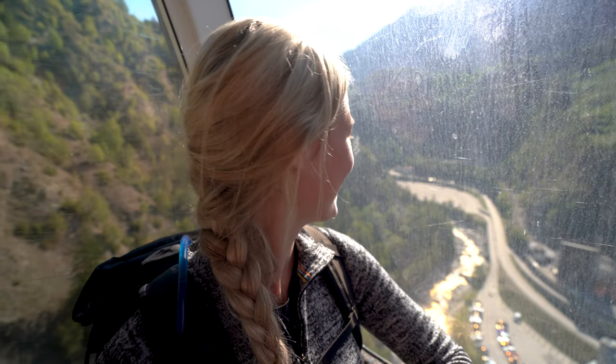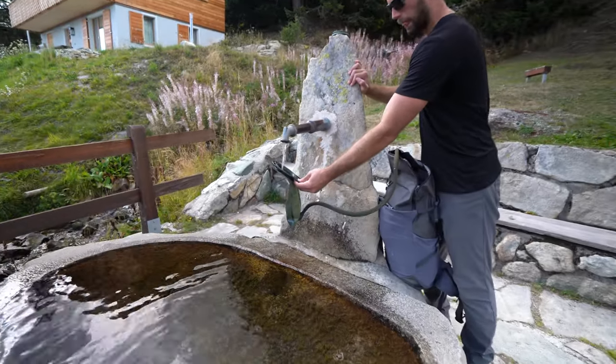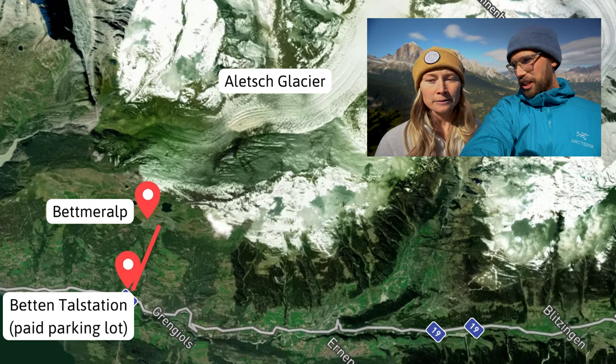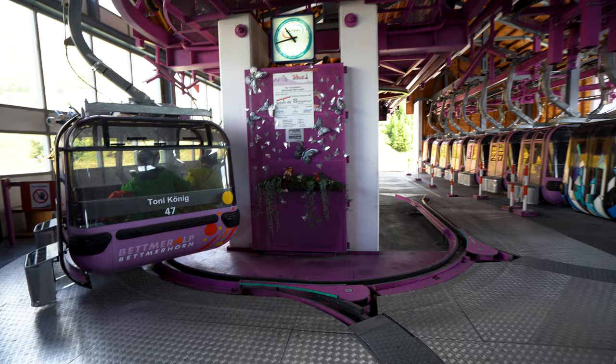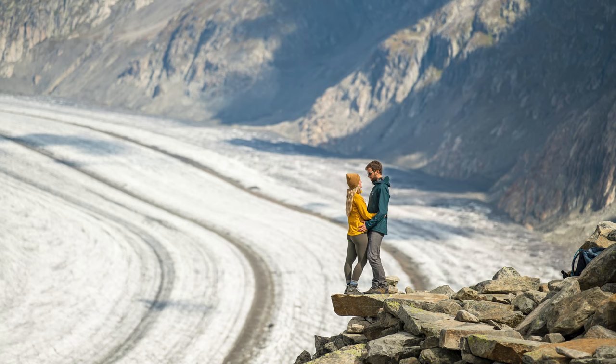We took the gondola from Betten up to Betmeralp, and then you walk through the town — which is really cute; a great place to stop for a drink on your way back. Then you get on another gondola and take that up to Betmerhorn. From there it's only about 200 meters to walk for insane views of the glacier.